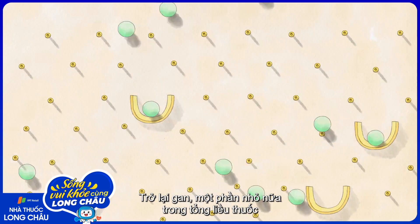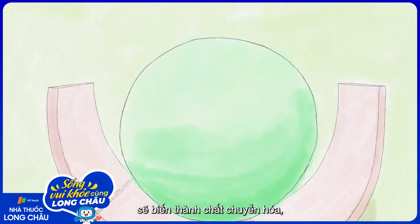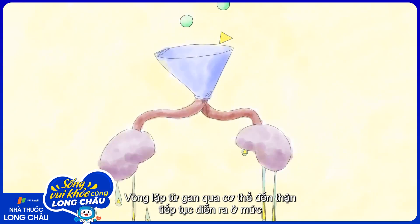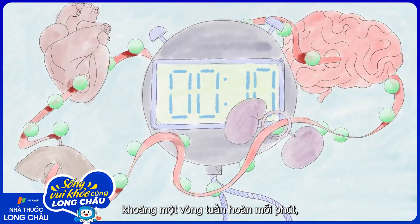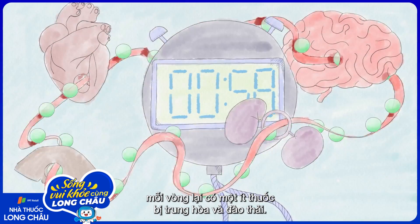Back in the liver, another small fraction of the total amount of the drug gets transformed into metabolites, which are eventually filtered out by the kidneys in the urine. The loop from liver to body to kidneys continues at a rate of about one blood cycle per minute, with a little more of the drug neutralized and filtered out in each cycle.